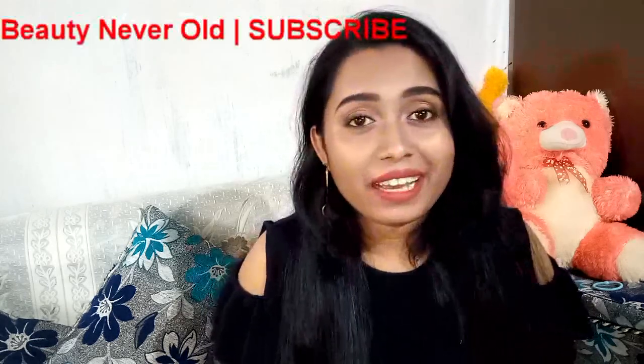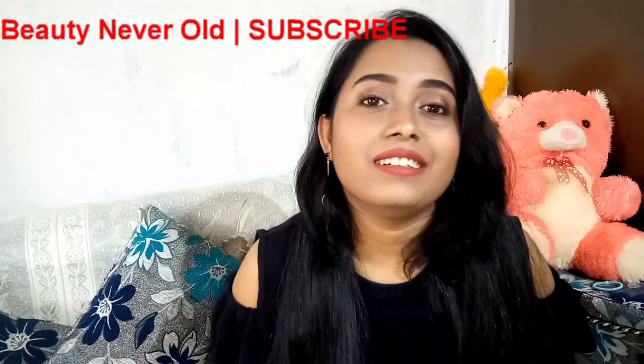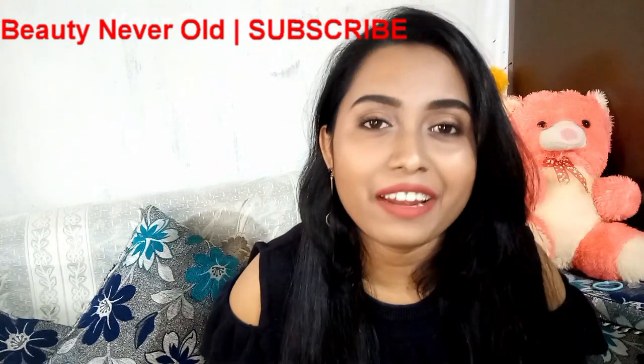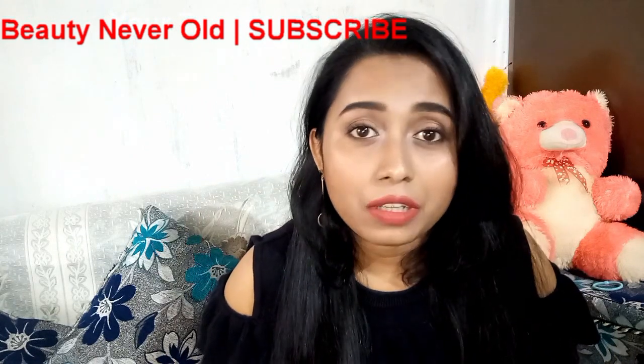Hey everyone, it's me Shramona. Like I said in my previous video, I am here with a surprise unboxing and review. Nykaa is having a Christmas sale haul, so I'm here to share it with you.